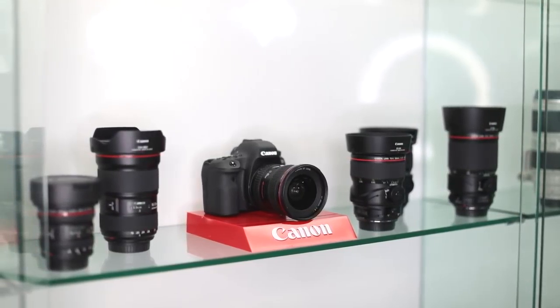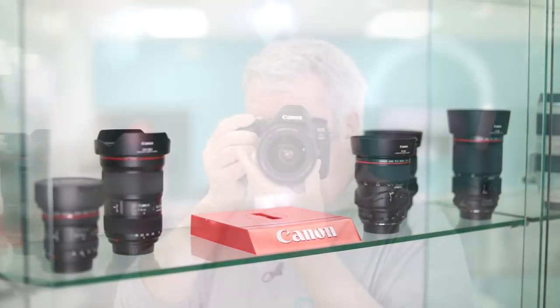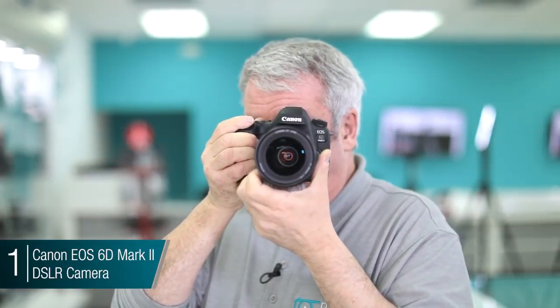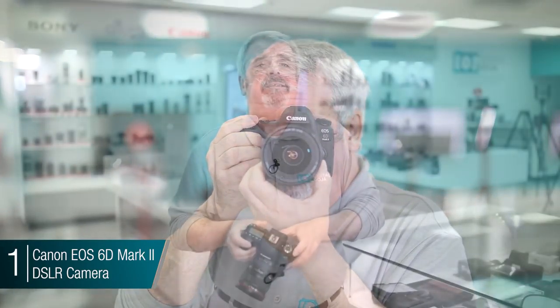Finally we're going to get to number one. Thank you for staying through to the end — here we have number one in the top picks for the Digital Goja showroom for this month. It happens to be a very popular camera from Canon, their newest in the full-frame lineup: the 6D Mark II. Why did I pick this? Because they did some incredible upgrades.